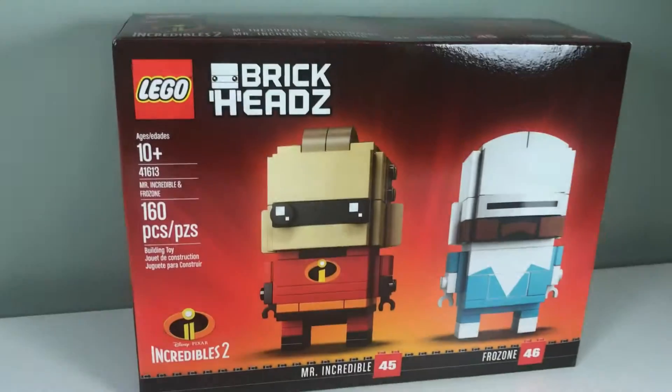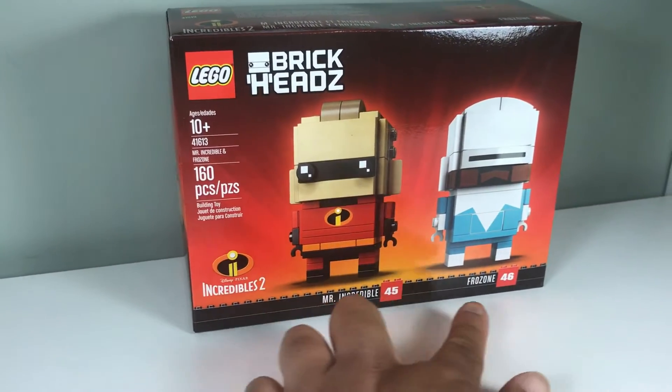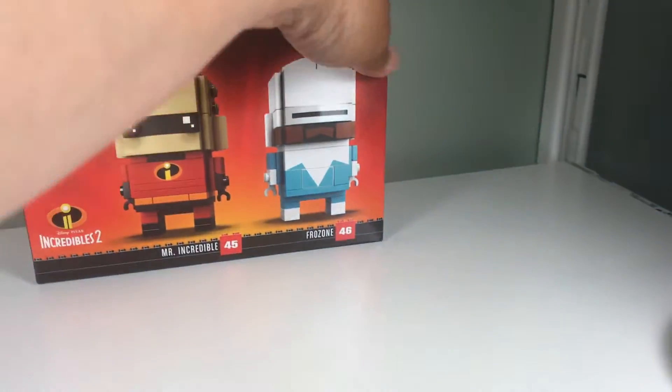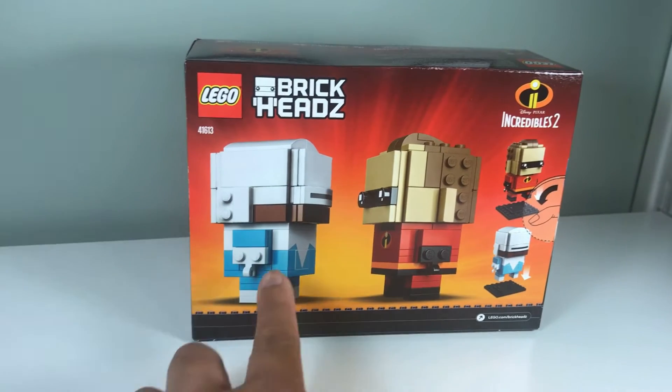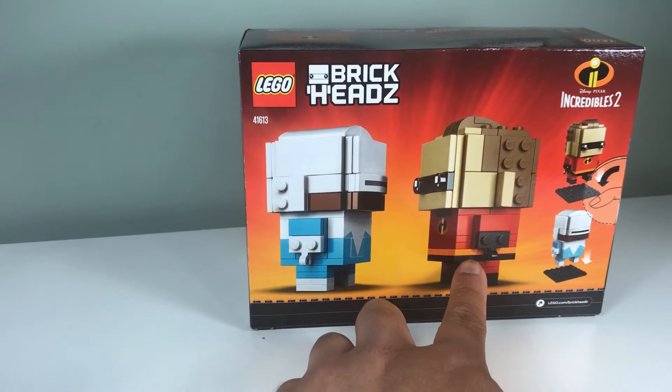So first up we have the Brick Headz from the Incredibles. Who's this? Mr. Incredible and Frozone. Yeah, Mr. Incredible and Frozone. And then on the back we can see the side view of both. Who's this? Frozone. And Mr. Incredible.